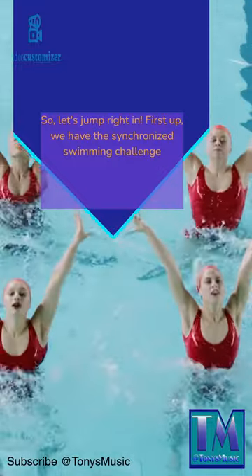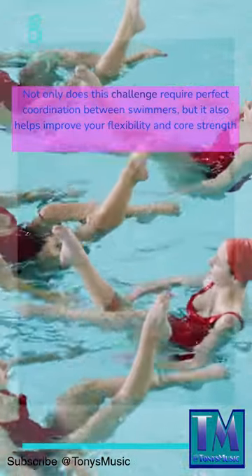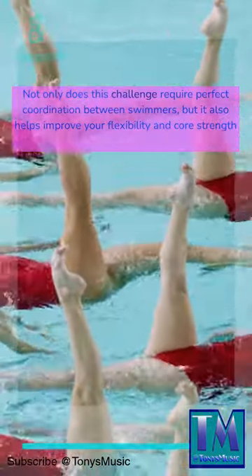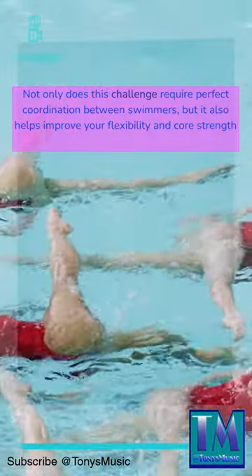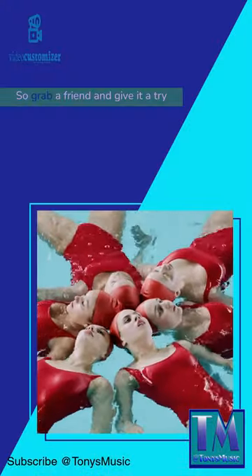First up, we have the Synchronized Swimming Challenge. Not only does this challenge require perfect coordination between swimmers, but it also helps improve your flexibility and core strength. So grab a friend and give it a try.